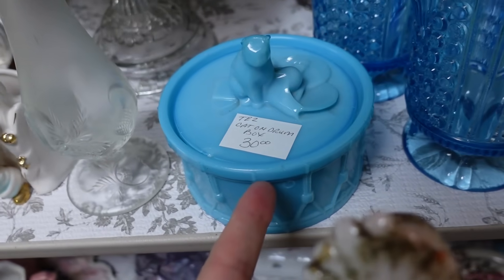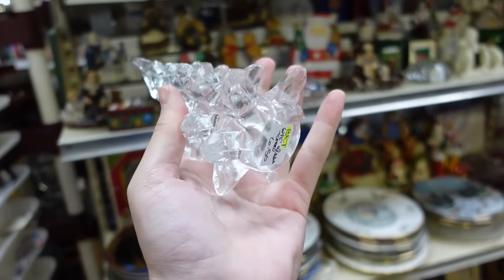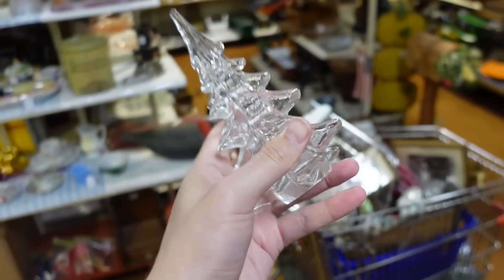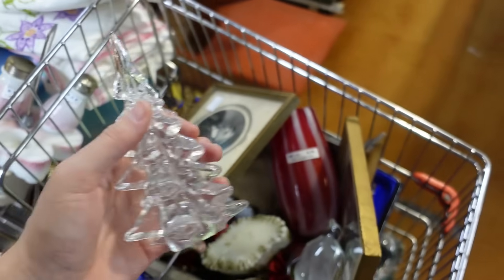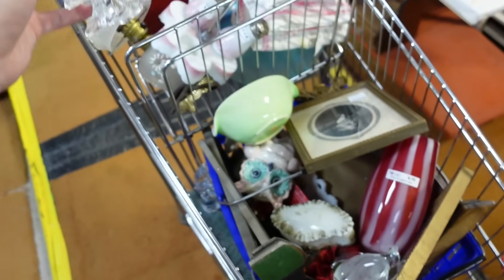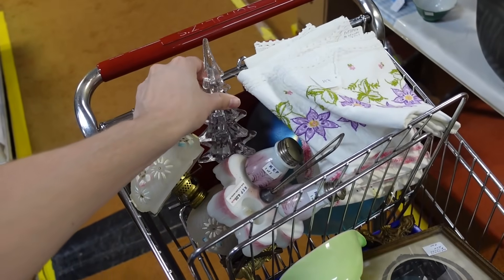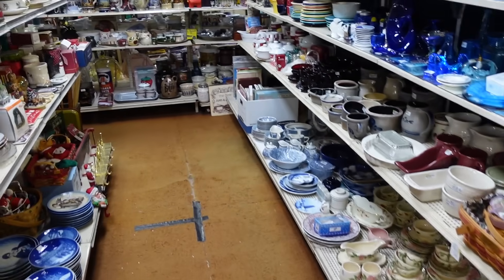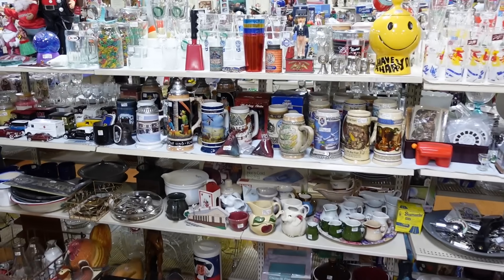Oh, this is cool — cat on a drum box, really neat with the blue slag. Just found another one of these trees. If you hadn't watched my other recent video, I just bought a whole bunch of these at another very large antique mall in Wisconsin. This one is $6.50, which is such a good price. I've been finding a lot in Wisconsin.